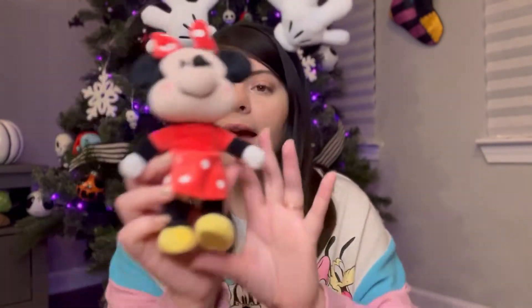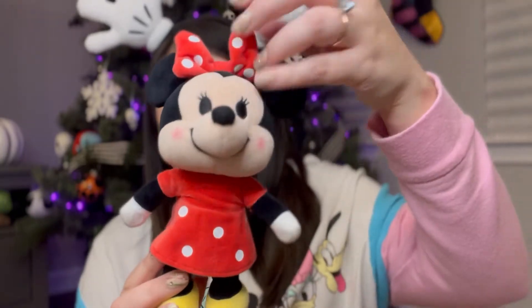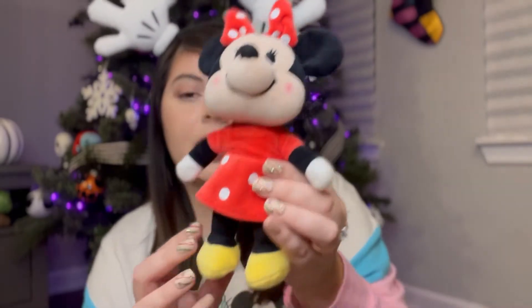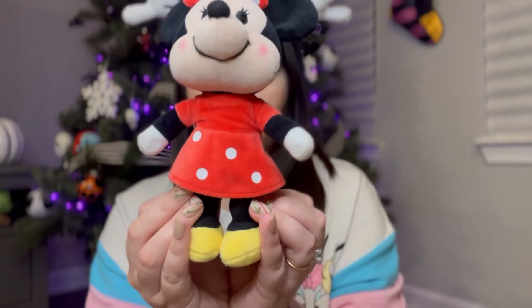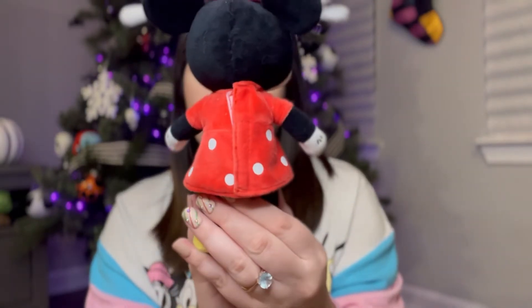Of course since I have Mickey Mouse, I had to get Minnie Mouse. This is what she looks like when you get her — she has a red bow that you cannot take off, and the white dots are a vinyl print on her. She has yellow shoes you cannot remove, her hands and legs move as well. She comes with this red dress with white vinyl dot print on the bottom — that's what you get when you purchase just the doll.